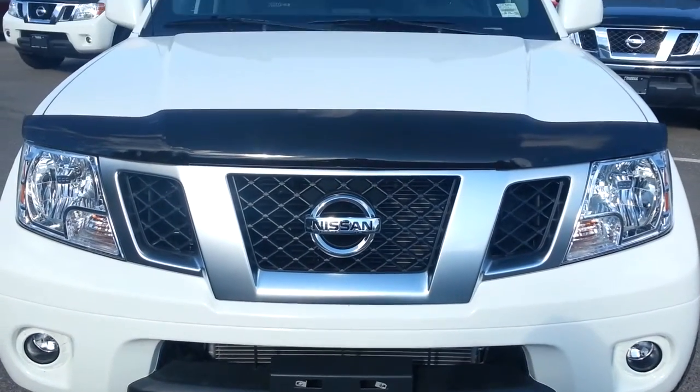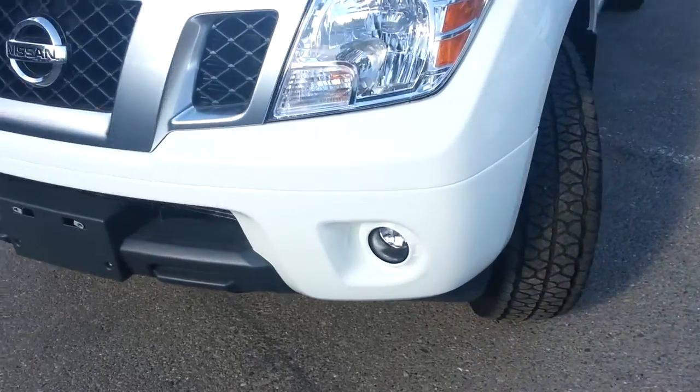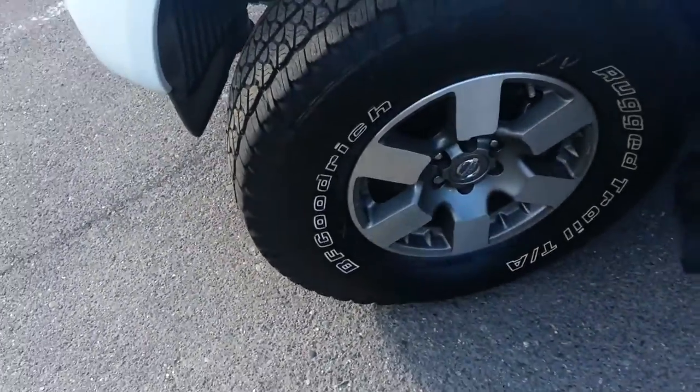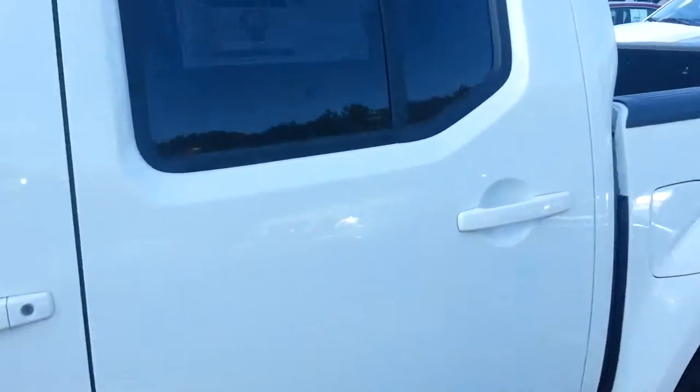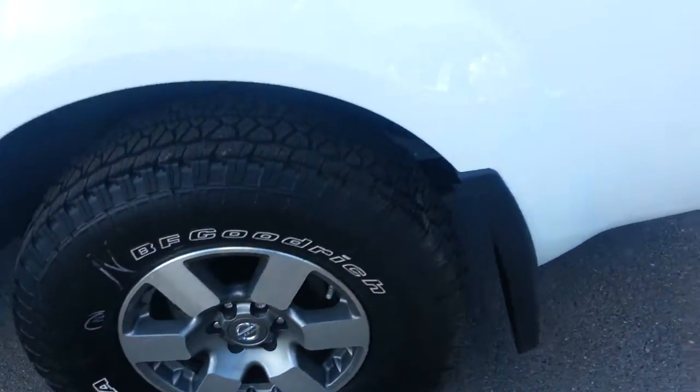Hey Lance, this is Derek down here at Northland Nissan. Take a look at our 2013 Nissan Frontier. We've got the fog lights on the front, 16 inch wheels. This is our four door, roof rack on top, and disc brakes all the way around.